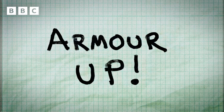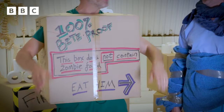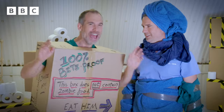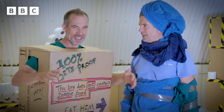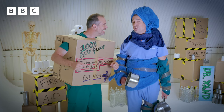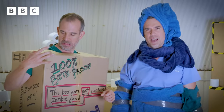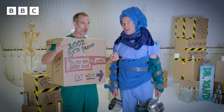Top tip number two: armour up. Now take a look at this, Chris. Not only is my armour lightweight, stylish and strong, it's also upcycled from an old cardboard box. And the best bit is, if it gets covered in zombie gunge, I'll just put it in the recycling. But what you're forgetting is that the average human bite strength is around 160 pounds per square inch, and zombies are at least 100 times stronger than that — so you're going to need more than upcycled cardboard.